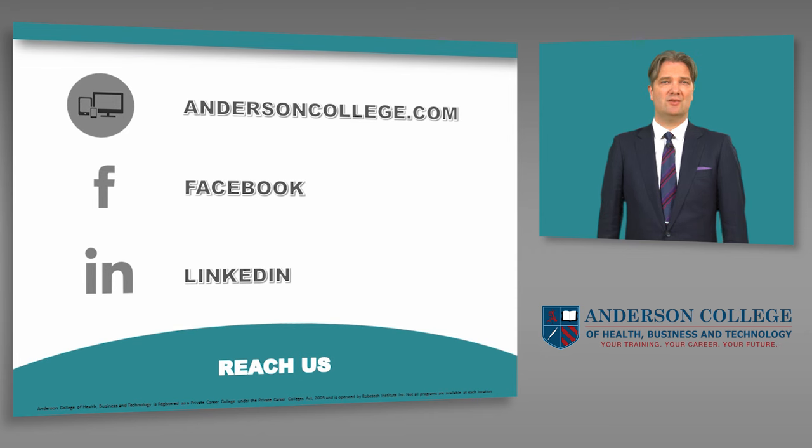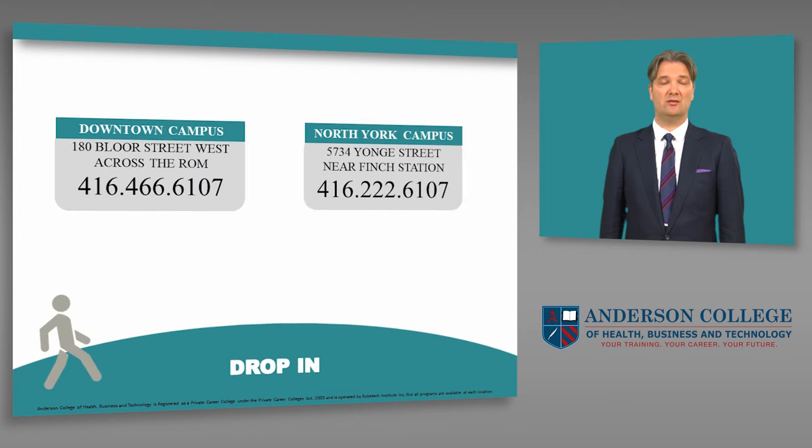For more information, you can find us at AndersonCollege.com. We're also on Facebook and LinkedIn. You can also drop in to any one of our conveniently located campuses. Our downtown campus is located opposite the Royal Ontario Museum at 180 Bloor Street West. Our North York location is right by the Finch subway station at 5734 Yonge Street. Thank you for your time.